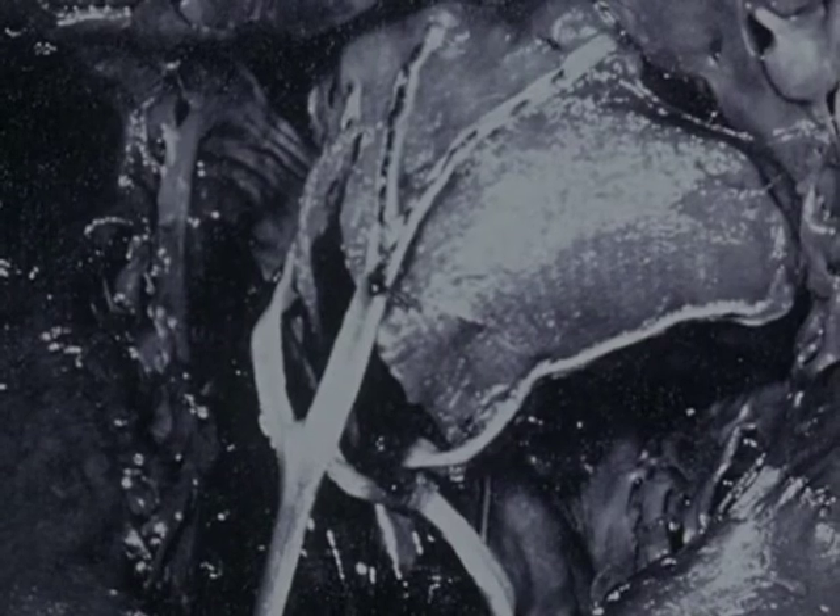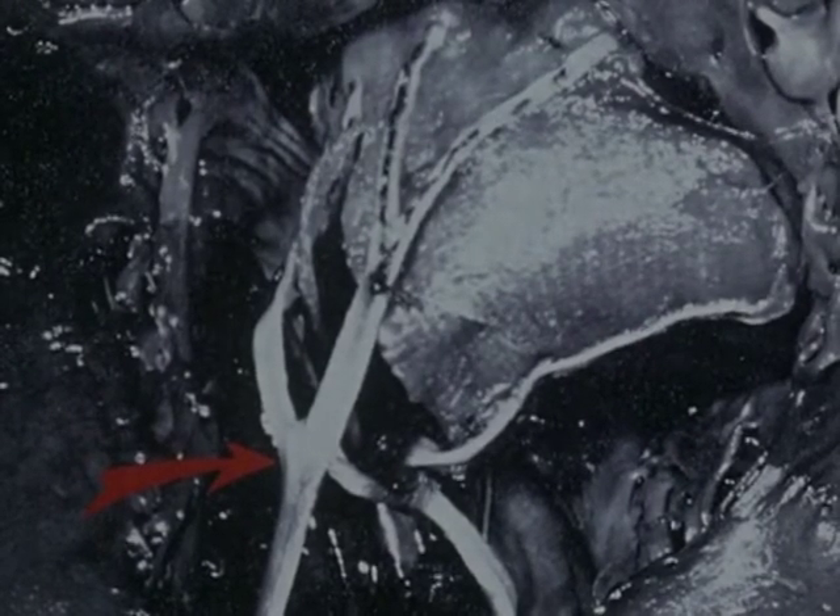The first complete replacement of the mitral valve was performed at the National Heart Institute in 1960 by Drs. Andrew G. Morrow and Nina Brownwall. They employed an artificial heart valve constructed of polyurethane foam, reinforced with Dacron fabric. The leaflets were controlled by artificial chordae tendineae, which were brought through the left ventricular free wall and then adjusted to proper length and tension.